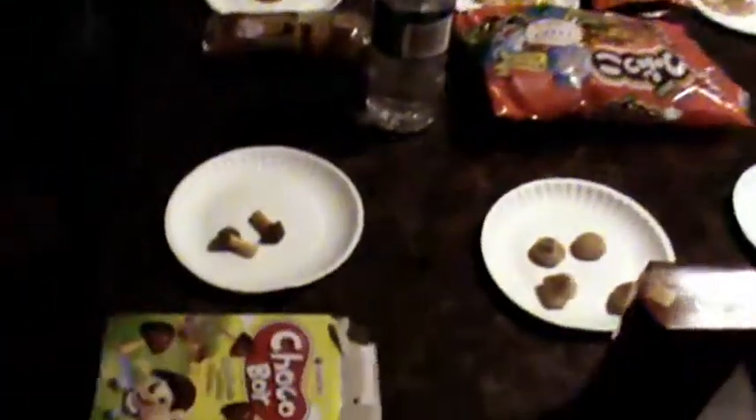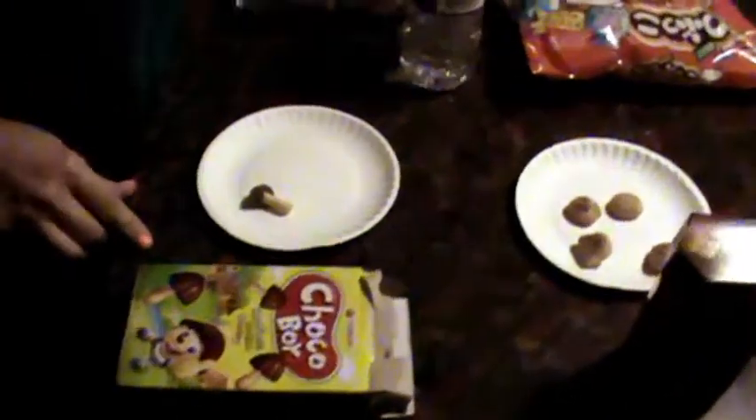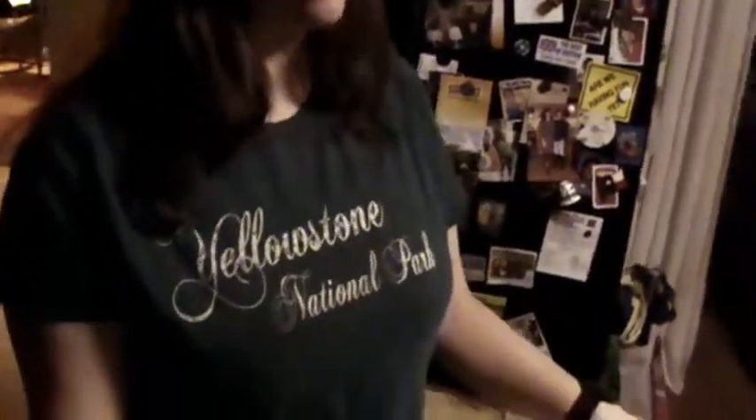Now these I think I've had before, but I like them. Little mushrooms - chocolate cap, cookie stem. And they're very, very good. Makes me want to make like a gingerbread house woodland themed. I like them a lot. Choco boy.